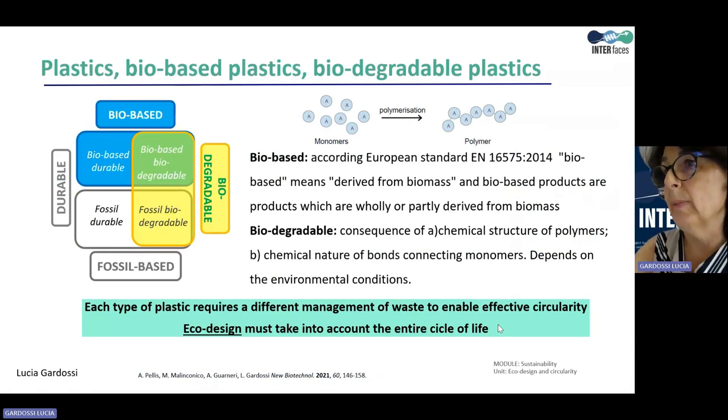Therefore, each type of plastic requires a different management of waste to enable, at their end of life, effective circularity. Ecodesign must therefore take into account the entire life cycle.